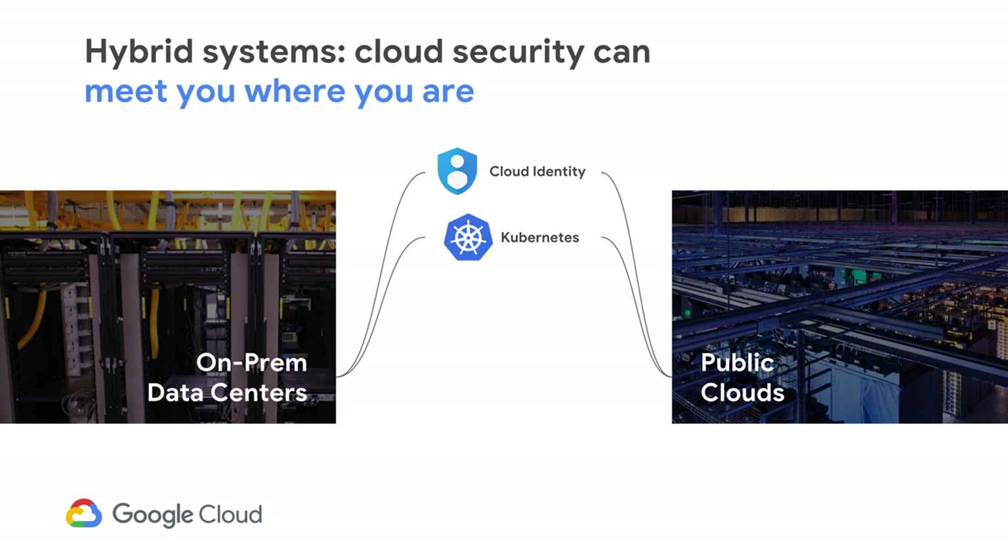Kind of much the way we did with Chrome, which is the most secure browser. Istio is an open source platform that Google contributes to heavily and provides a uniform way to connect, manage, and secure microservices. A lot of customers I talk to that are doing containerization love Istio, and they typically go hand-in-hand together.